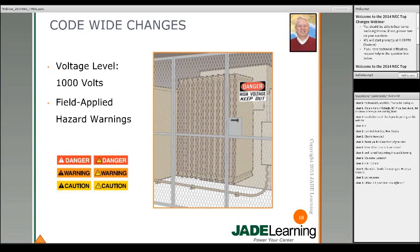Colors are standardized: a danger sign is red, a warning sign is orange, and caution is yellow. The signs need to be fixed or put on the equipment itself — they can't be adjacent to it. And the signs have to be suitable for the environment. If it's an outdoor location, the sign needs to be suitable for outdoor use.